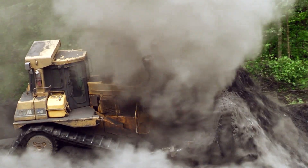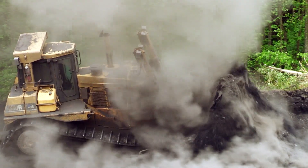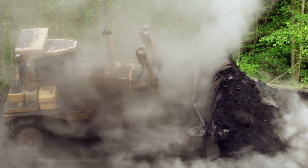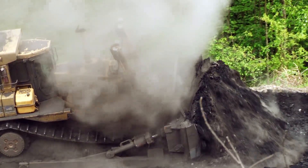It's hot and dirty work. Once the burning material is exposed, it's spread out in thin layers to cool. When the fire is out, the area can then be reclaimed. The firefighting is part of a larger project to make this abandoned mine complex safer, and it all started with a video posted to social media.